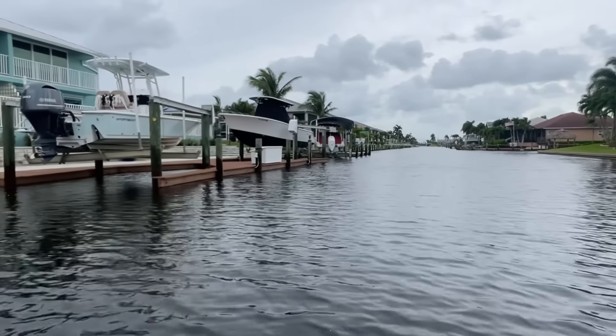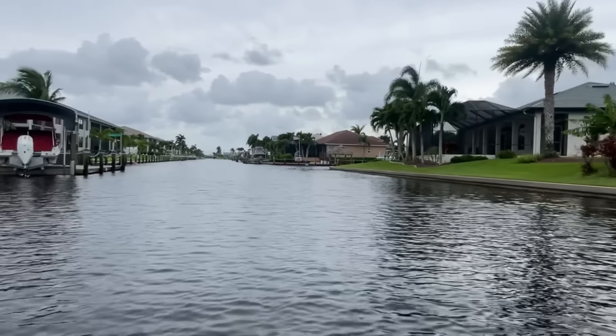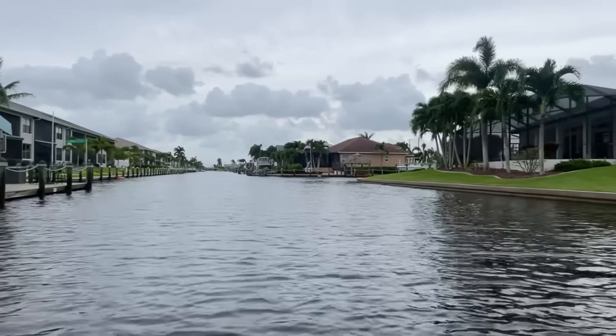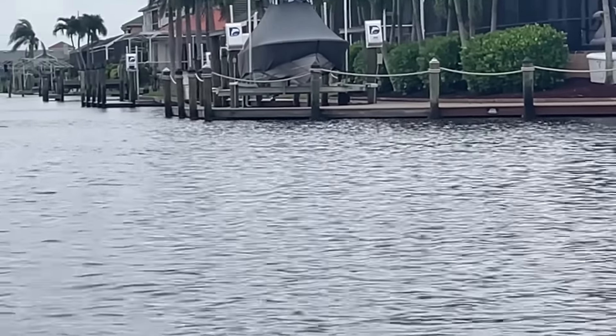See a bunch of dock boxes around here. Looks like they own them. A lot of people nail them down to the dock so they don't float away. There's one over there underneath the dock — that's probably his too.